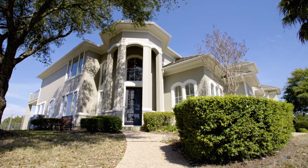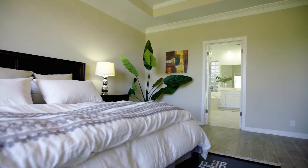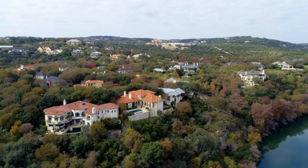In our next video, we head to the west side of Austin, to the heart of Hill Country, where homes can start at $500,000 and go as high as $8 million.